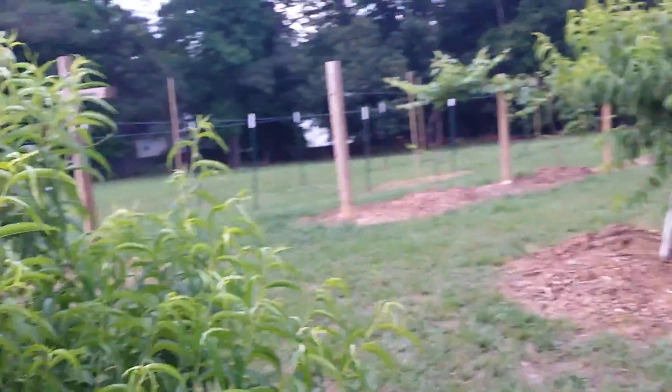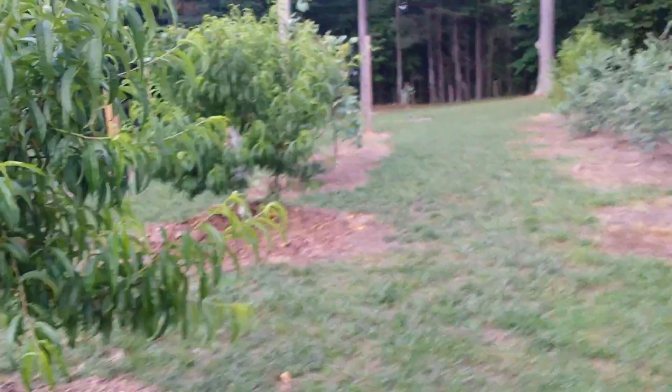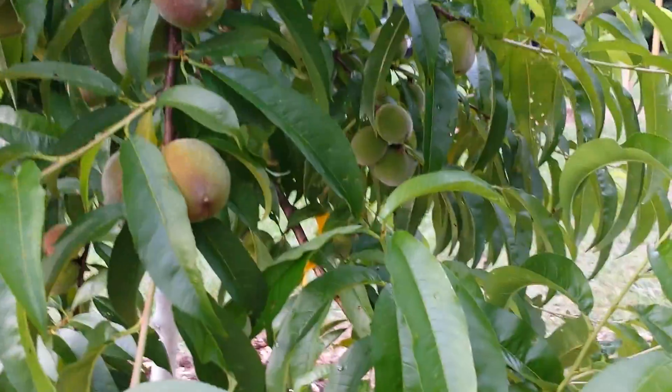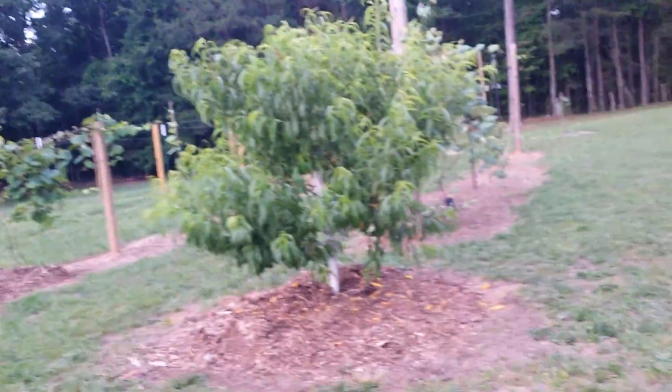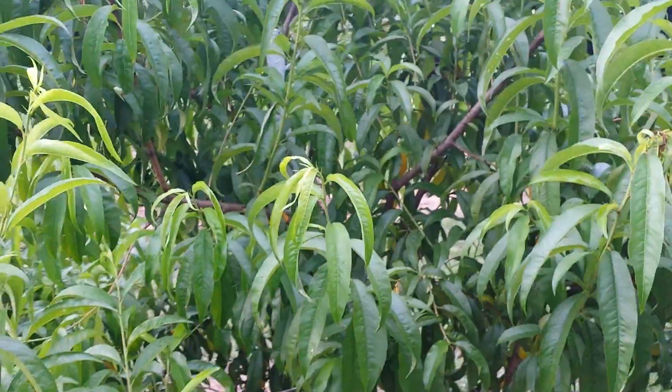I've got four peach trees and then down here that's a nectarine, and I think all the nectarines fell off. These peaches all seem to have a few on them — hopefully they'll mature. I don't think any nectarines have hung on because I don't see any on this tree.